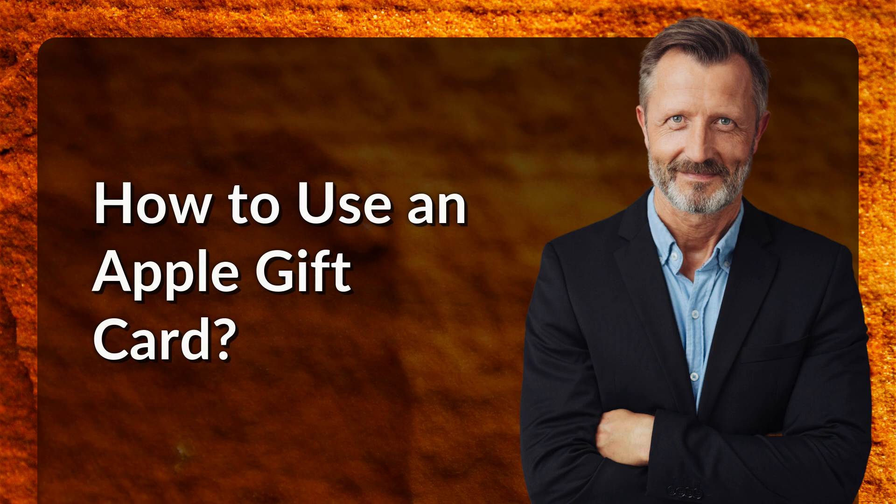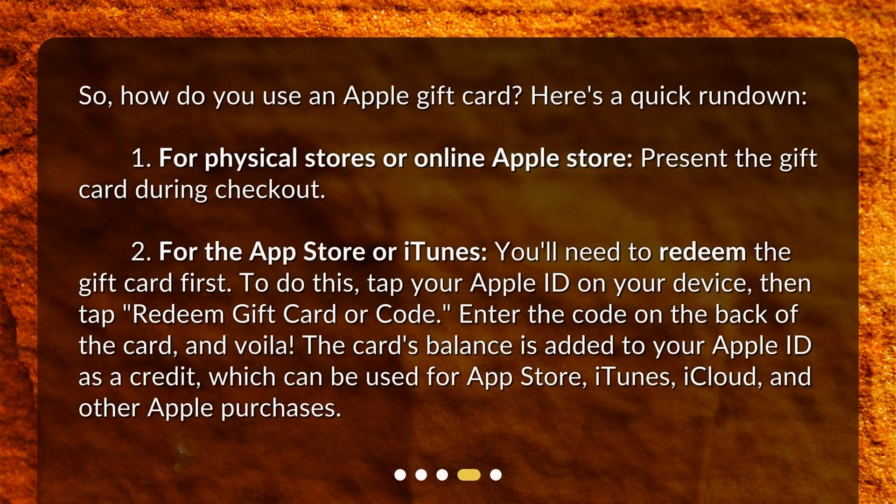How do you use an Apple gift card? Here's a quick rundown. First, for physical stores or the online Apple Store, present the gift card during checkout. Second, for the App Store or iTunes, you'll need to redeem the gift card first. To do this, tap your Apple ID on your device, then tap 'Redeem Gift Card or Code.' Enter the code on the back of the card, and the card's balance is added to your Apple ID as a credit, which can be used for App Store, iTunes, iCloud, and other Apple purchases.